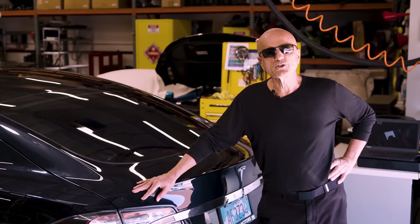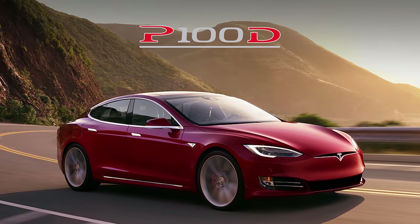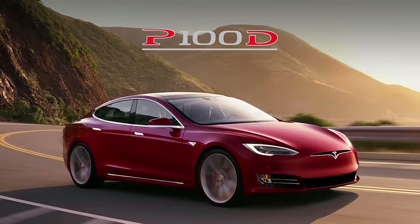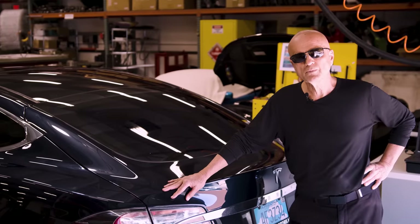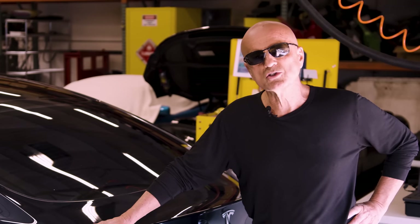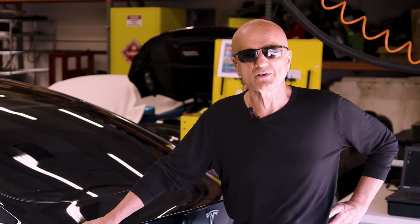The maximum range Model S was released in the summer of 2016 and was the 100 kilowatt hour battery pack, good for 330 miles range on an 80 percent charge. It also provided a zero to 60 of 2.8 seconds, which made it a fairly popular Tesla.